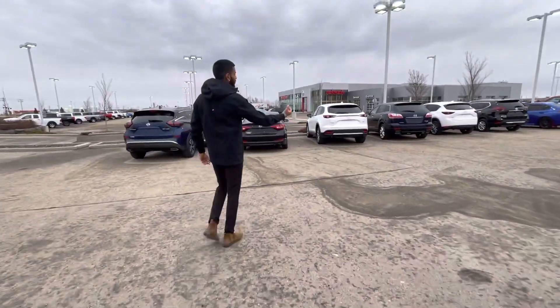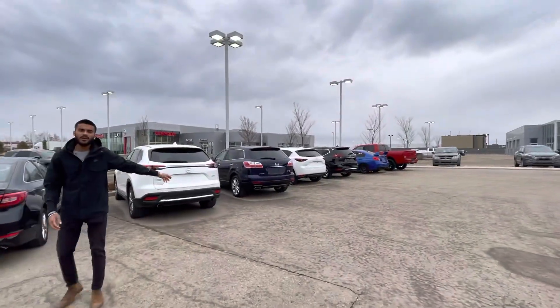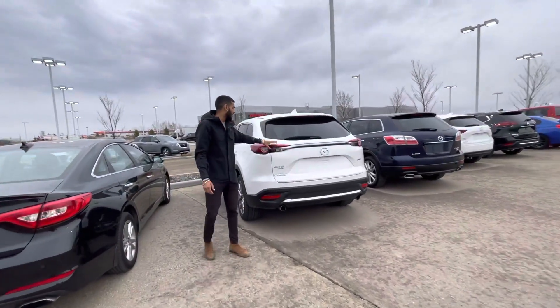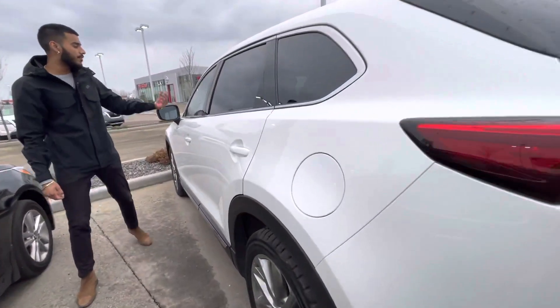Actually, I've got three CX-9s. If you're looking to save some money, I've got the blue one — it's a 2012, 152,000 kilometers. I've got this one right here, the 2017 CX-9 Signature. Now this thing is a fully loaded model.